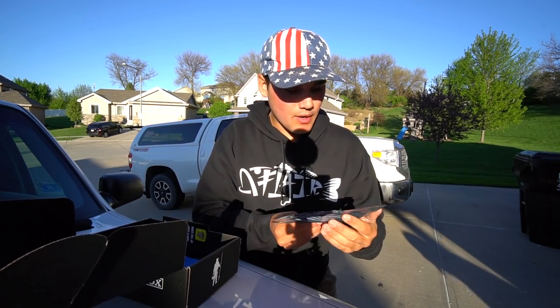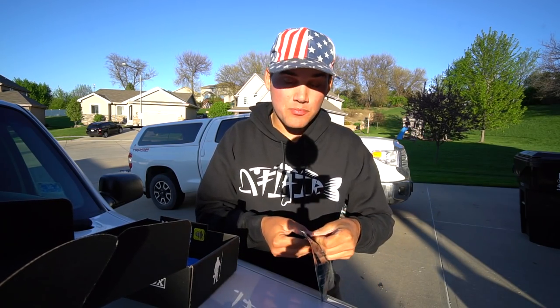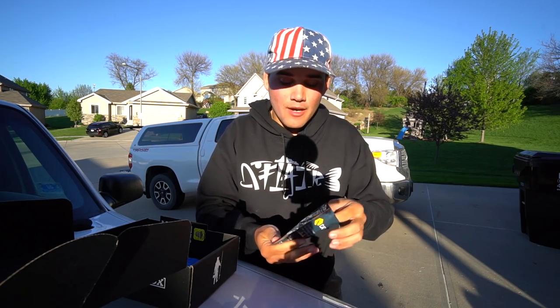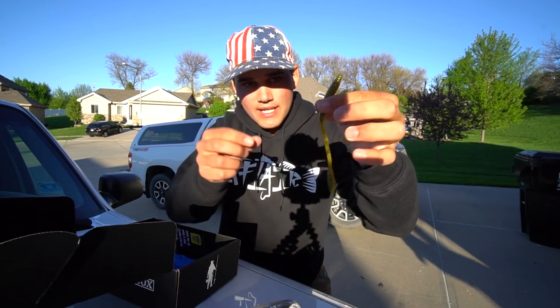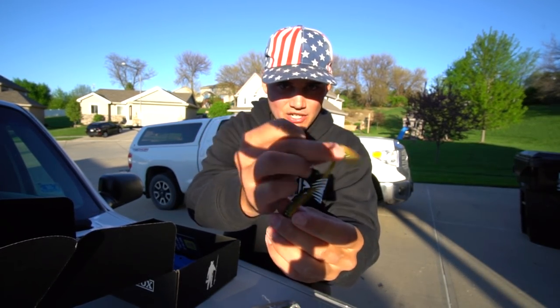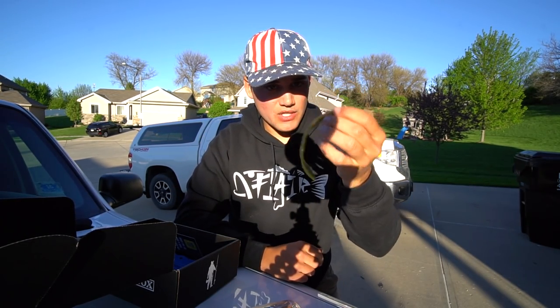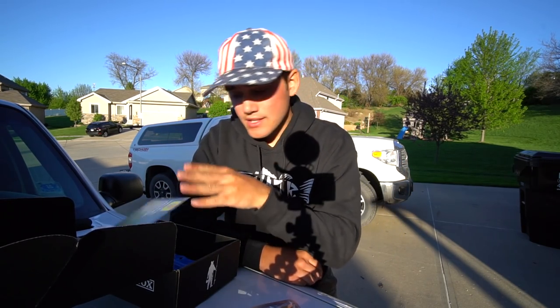We've got soft plastics — some Catch Co Pro Series finesse worms. This is probably gonna be the number one bait tonight. A little finesse worm like this works super super well. It's like a green pumpkin orange, gets real thin and then has a nice ball at the end, which just kind of wiggles on top of a shaky head. You could Texas rig it too — I'll probably rig it up on a shaky head.